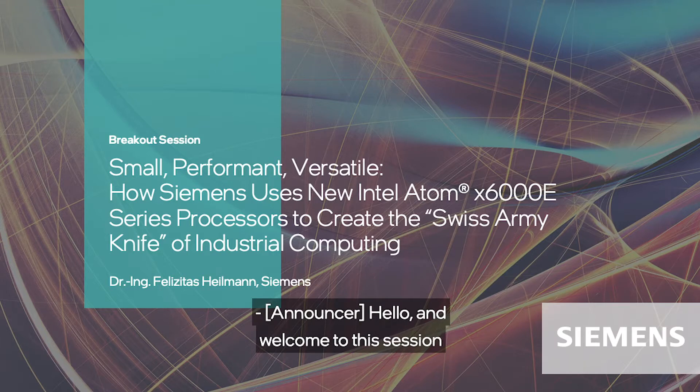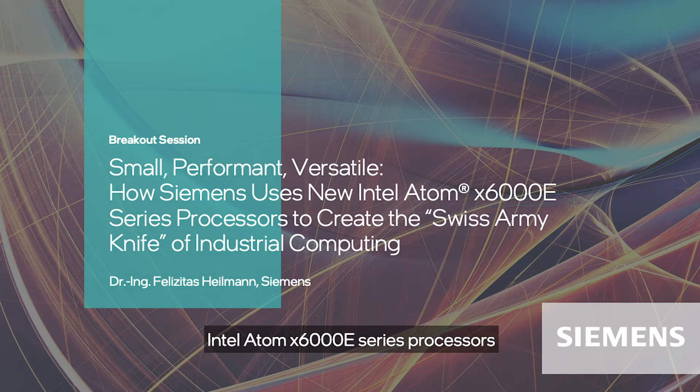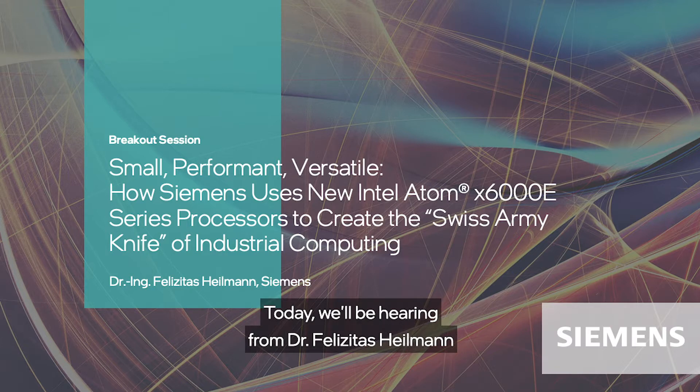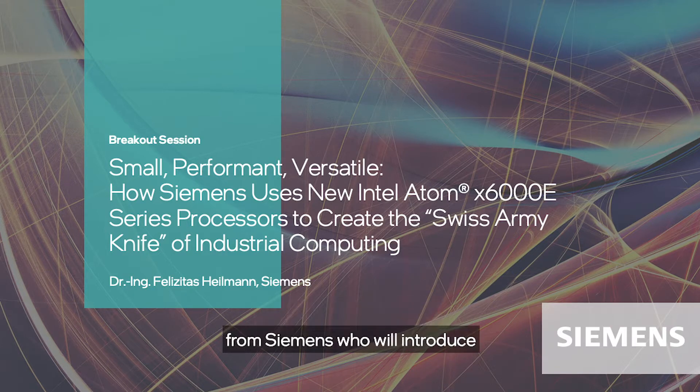Hello, and welcome to this session on how Siemens uses the new Intel Atom X6000e series processors to create the Swiss army knife of industrial computing. Today, we'll be hearing from Dr. Felizidis Heilman from Siemens, who will introduce the NanoBox 227G, its technical features, core applications, and new use cases. Let's get started.